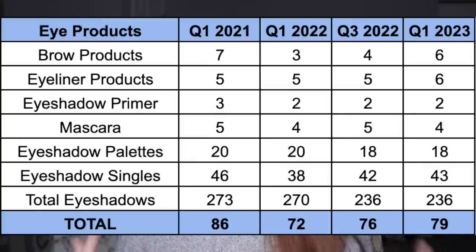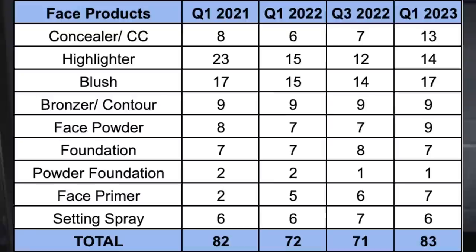Before ending I want to look at each individual category through the years. Eye products overall have stayed relatively stable - I started with 86 at the beginning of 2021 and have 79 now. None of the categories changed a ton with the exception of total eyeshadows, because I decluttered quite a few palettes, including the Too Faced Natural Lust palette which was a 30-pan palette - so decluttering that obviously changed the pan count significantly.